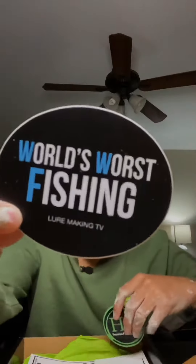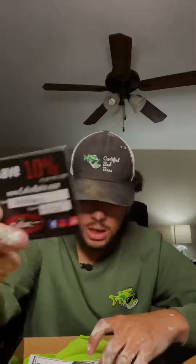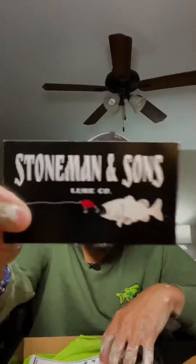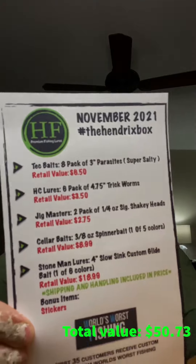World's Worst Fishing sticker, Hindrix fishing sticker, we got a save 10% discount code — use code Hendrix. Tech Baits business card, Stone Men business card, and right there you got your little sheet that tells you all the prices. As you can see, the box pays for itself.